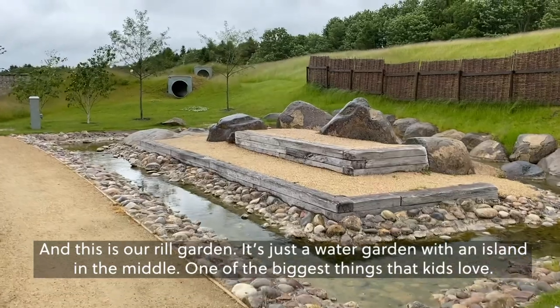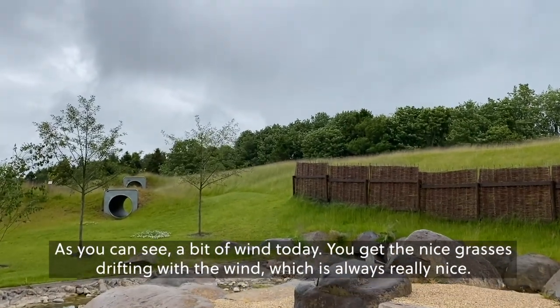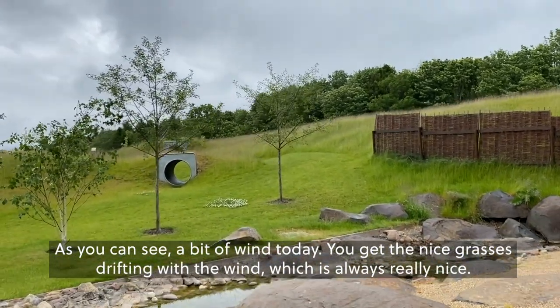One of the biggest things that kids love. What I do love — we'll always leave the grass long up the top on the mound and strim that off. As you can see, a bit of wind today, you get the nice grasses drifting with the wind, which is always really nice.